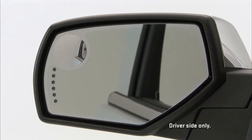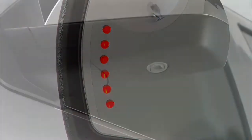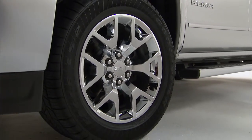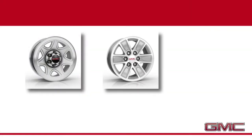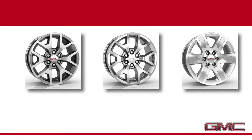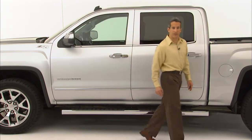Up-level mirrors are heated and power adjusting, and include spotter mirrors, integrated turn signals, and puddle lamps. The entire family of wheels is new. This 20-inch chrome wheel is available on the SLT. 17-inch wheels are standard on base Sierra, and 17-inch aluminum wheels are now standard on SLE. SLT gets standard 18-inch alloys, and there are more new 20-inch wheels available on SLE, SLT, Denali, and All-Terrain. 22-inch chrome wheels are available through accessories.